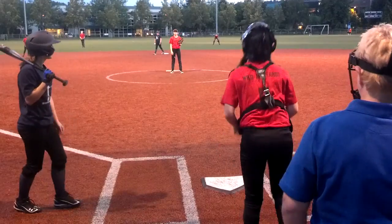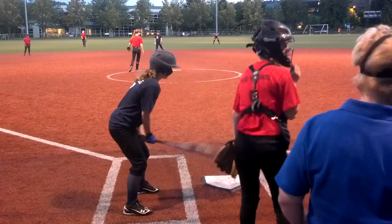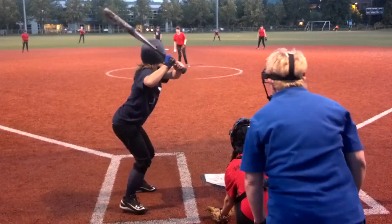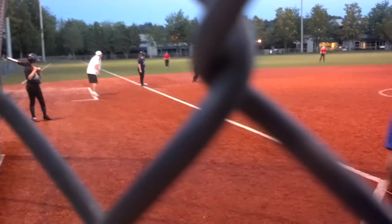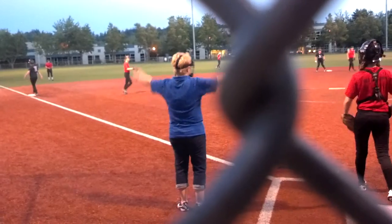A lot of spin on that. Lots of spin, and she puts it right back to third base. Everybody stays where they are, and we've got the bases loaded.